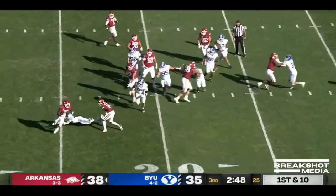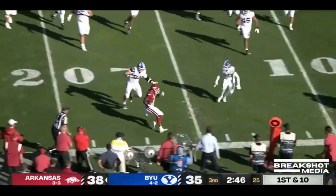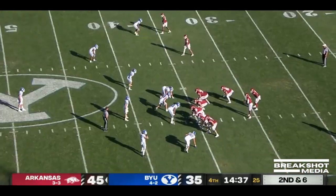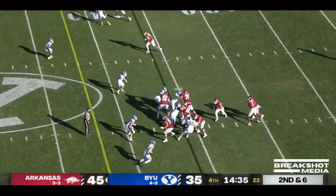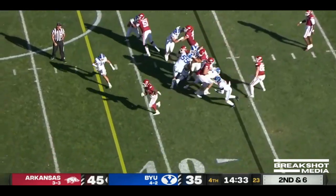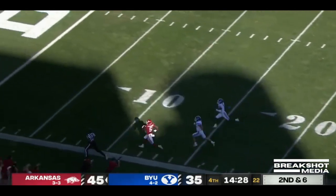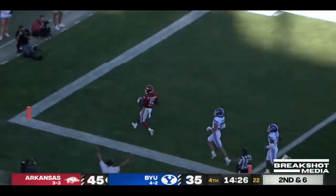Play nine of the drive. Sanders again, slips a tackle, inside the 20, cuts it back, inside the 10, got the first. He'll get a carry here — big hole, past midfield. He's got the speed to go the distance, inside the 20, inside the 10. And it's a touchdown for Sanders.